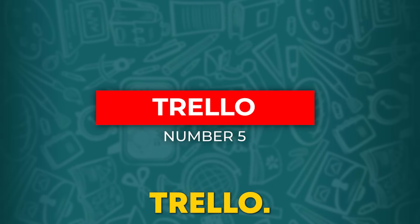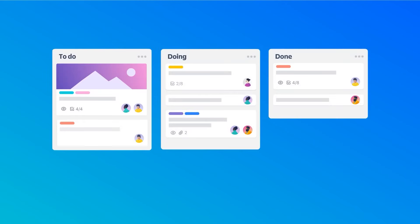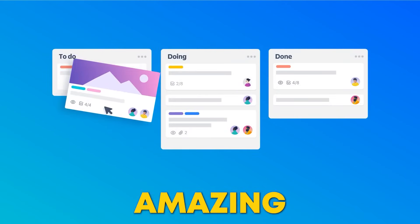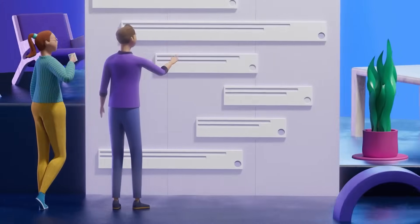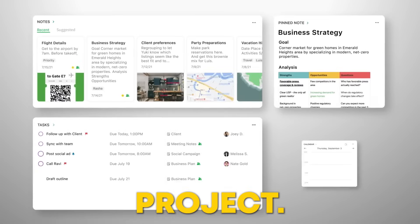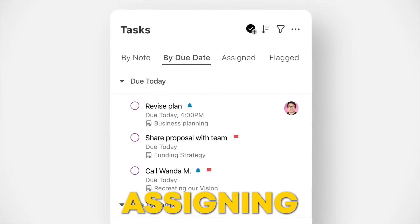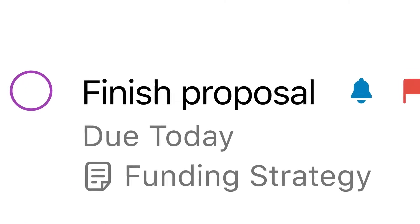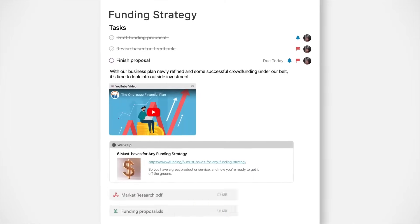Number 5: Trello. Let me tell you about a tool that has solved all my worries — Trello, with its incredible Butler AI. My team and I use this amazing tool, and when I discovered it, I realized it saves us a ton of time and effort. When we are juggling multiple projects, Trello helps us create visual boards for each project. But the real magic happens with Butler AI — it automates repetitive tasks, like moving cards when deadlines approach or assigning tasks when projects start. This means less manual updating and more time for creativity and strategy.